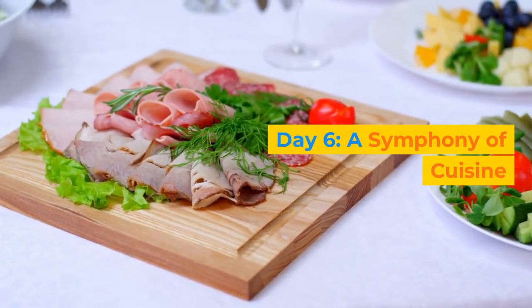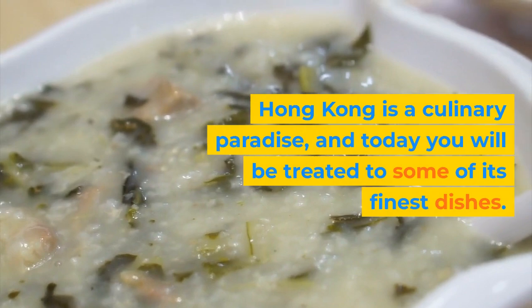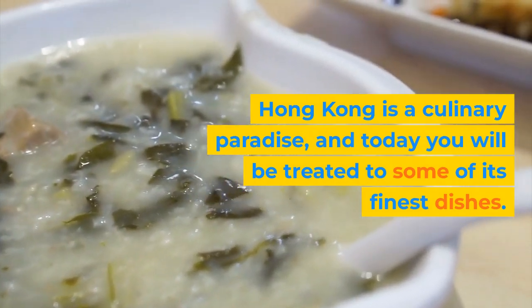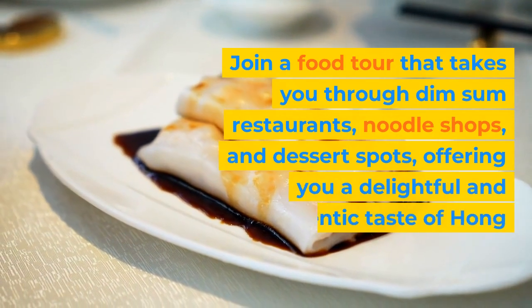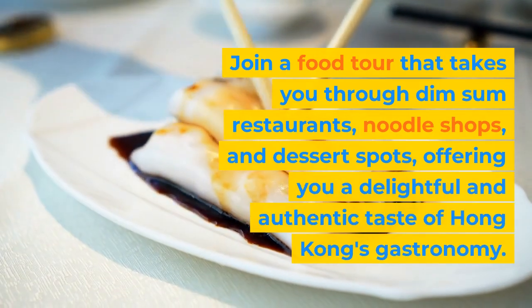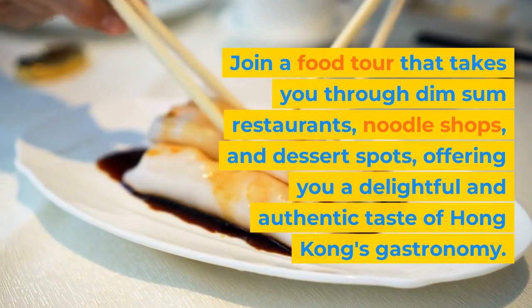Day 6: A Symphony of Cuisine. Hong Kong is a culinary paradise, and today you will be treated to some of its finest dishes. Join a food tour that takes you through dim sum restaurants, noodle shops, and dessert spots, offering you a delightful and authentic taste of Hong Kong's gastronomy.